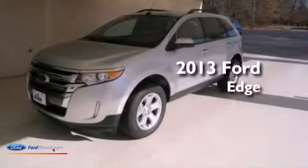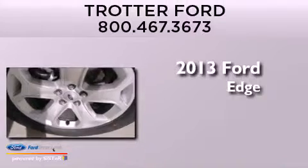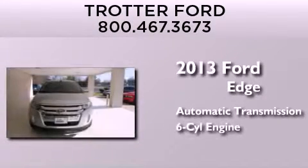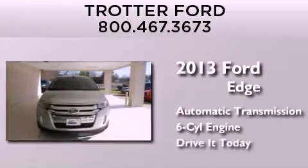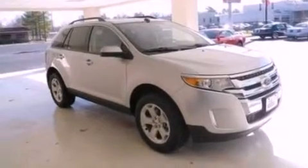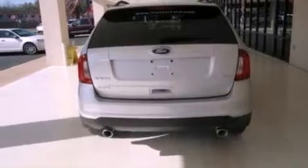This is a brand new 2013 Ford Edge. This crossover has an automatic transmission and a 3.5 liter V6. Its top features include traction control and stability control systems, XM satellite radio, big 18-inch wheels, and a tire pressure monitoring system.